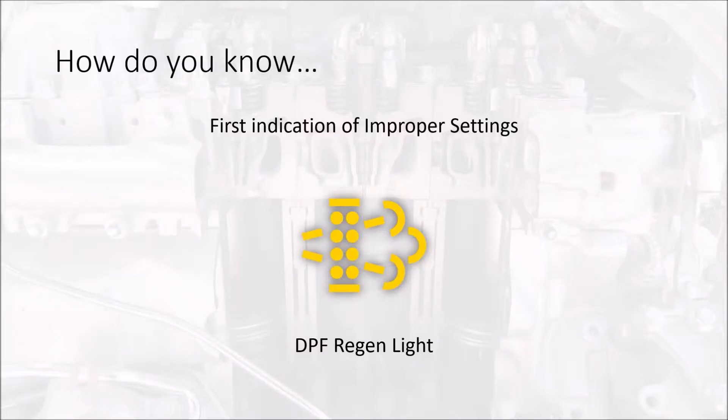The DPF regeneration light coming on is a good indication that the control system — the engine ECM — is not set up to correctly manage your aftertreatment system. The DPF light comes on for really one reason: to tell the ECM that we've reached a level of plugging in the DPF that we need to do what's called a regeneration.